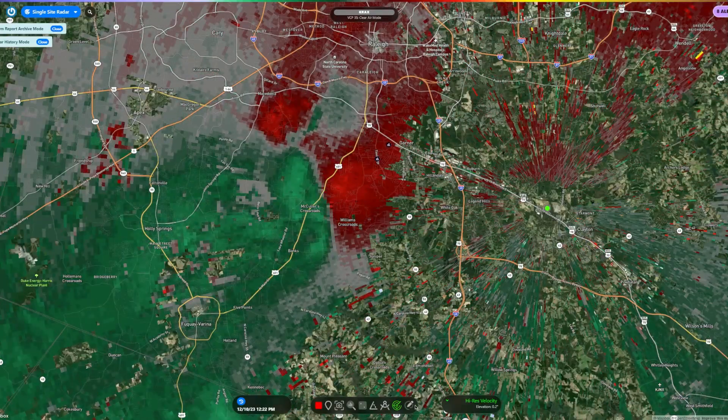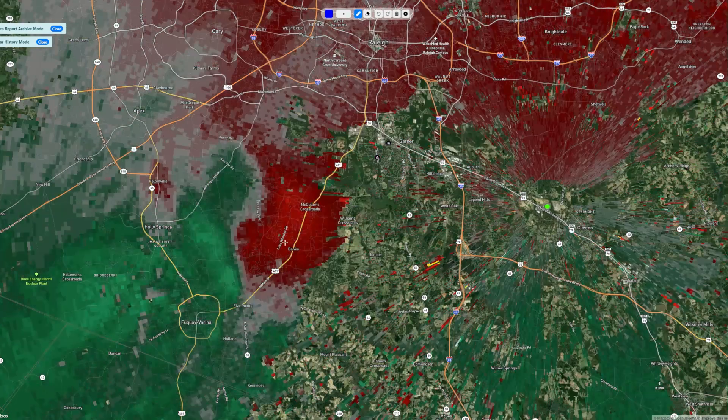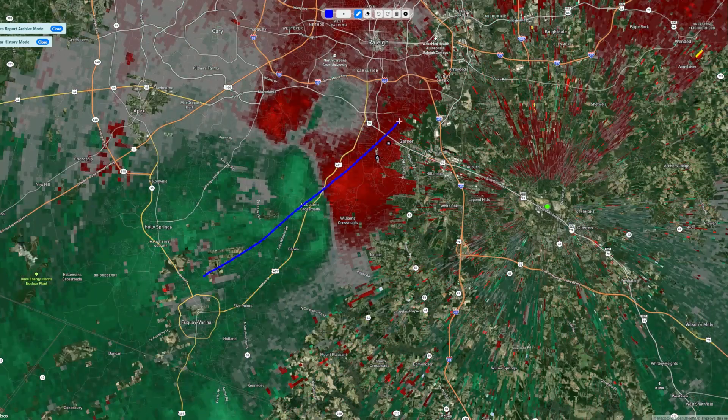At around 12:15, this storm now has a new tornado warning heading right towards Garner. As you can see, the path of this looks like it's heading straight towards Garner.